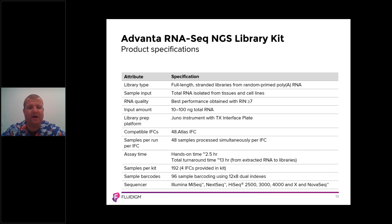The capital equipment requirement is a Juno instrument with the TX interface plate, which is required to run the 48.Atlas IFC. Hands-on time is around two and a half hours, with total turnaround time of 13 hours from extracted RNA to libraries. In one kit, you can process 192 samples, with each IFC processing 48 samples.